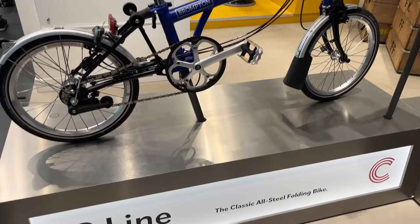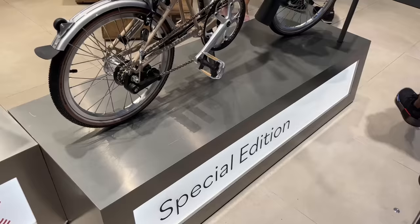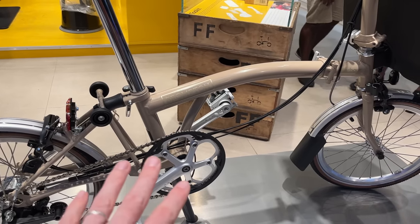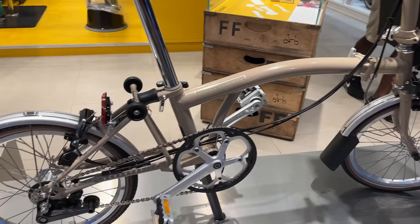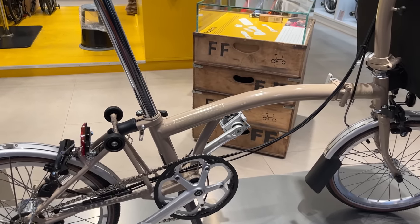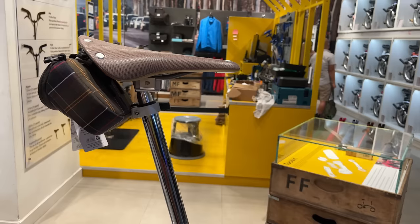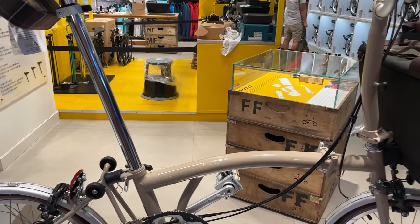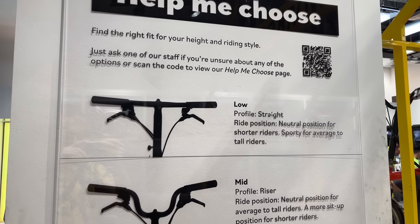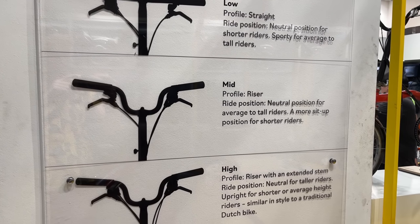The C line is the classic model with a full steel frame — one of the more popular models. There's also the special edition mid-range level which uses a mix of materials, including titanium on the rear triangle and front fork to reduce weight. Then there's the full titanium version, the premium option. This one's using the extended seat post, so if you're a taller rider — six feet or taller — you'll want that extended seat post. There are also different handlebar options: the low handlebar for a more aggressive position, and the middle handlebar which most people go with.